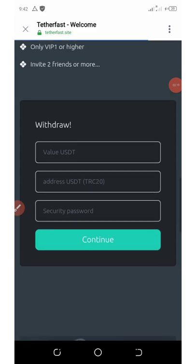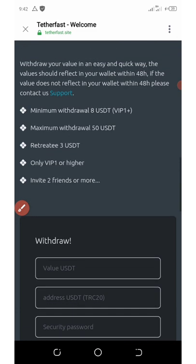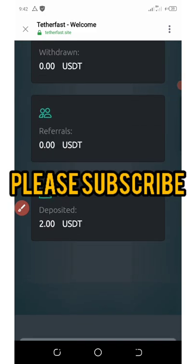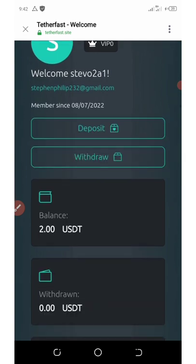You're gonna see the place to enter the amount of USDT you want to withdraw, then enter your TRC20 address, then enter the security password for your transaction. The minimum withdrawal is eight dollars and the maximum withdrawal is 50 USDT. You can start accumulating money by referral — and that's how it works.